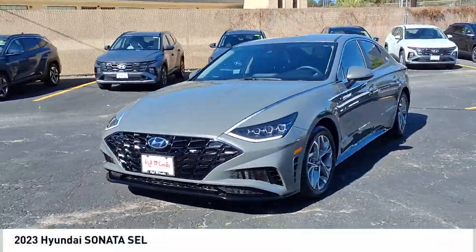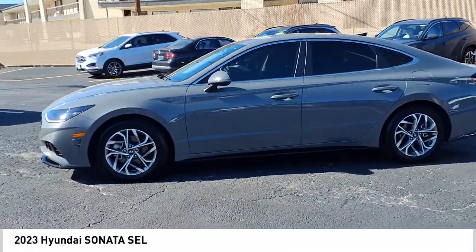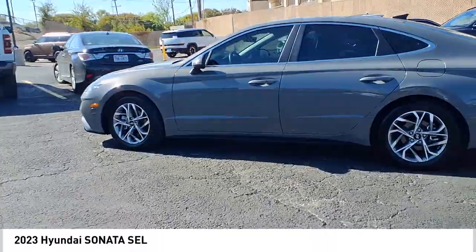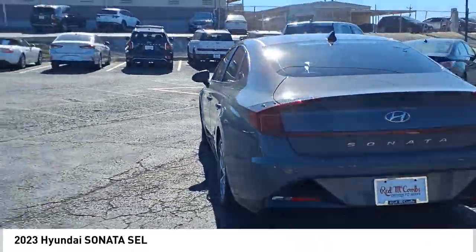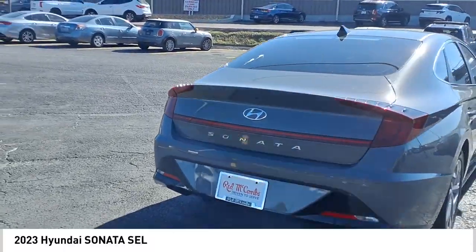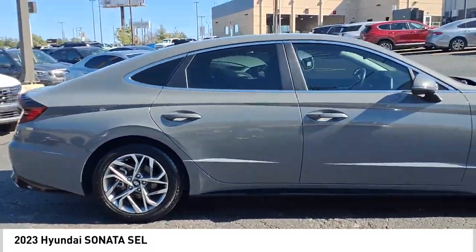Come test drive the 2023 Sonata. The Sonata has a long list of technologically advanced interior features and options that make driving safer, more convenient, and much more fun. Don't forget the exterior corrosion protection of the 14-step roto dip system that provides unmatched protection for your Sonata.